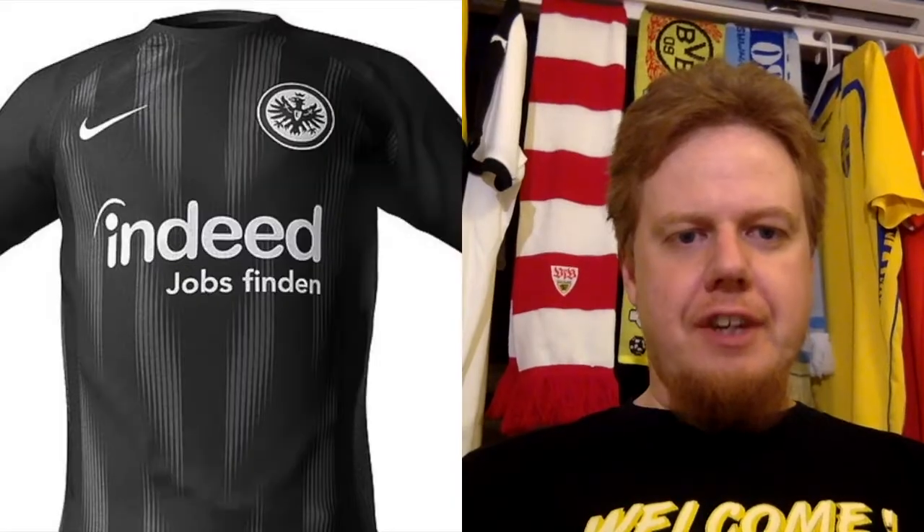Hello and welcome — as it says on my 2006 World Cup shirt from Germany — to the second part of my Bundesliga review of the jerseys for the upcoming season. In this installment we're looking mostly at mid-table, if not lower table teams, but there are still quite some interesting jerseys. We'll start off with Frankfurt.